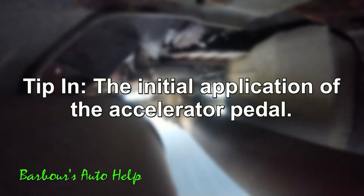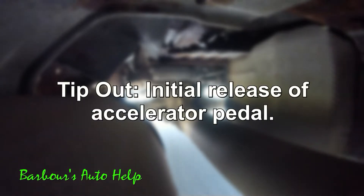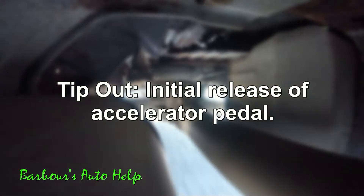Okay, so what did I mean by tip-in? Tip-in is the initial application of the accelerator pedal, and this noise usually begins to happen upon initial tip-in and as the accelerator pedal is being applied steadily. Upon initial tip-out or release of the accelerator pedal, this noise will usually go away. The noise will also not be present as the vehicle is coasting with the accelerator pedal not applied.